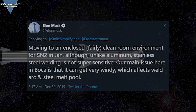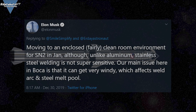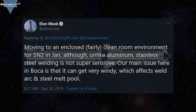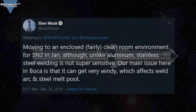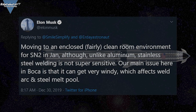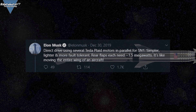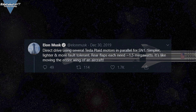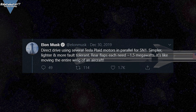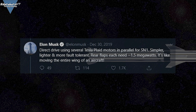Musk also said that for Serial Number 2, SpaceX will move to a fairly clean room-like environment. He confirmed that welding stainless steel does not need a real clean room, but that the biggest issue in Boca Chica is wind, which can affect weld quality — so no more open-site building. Most welding will be done inside the Onion tent. What's also interesting is that Elon mentions Serial Number 2 — will SpaceX parallel-build two prototypes in Boca Chica? On another tweet, he confirmed the next Starship will have a direct drive system for the flaps using brand new Tesla Plaid motors, with no hydraulic system needed. He also mentions that each rear flap will need 1.5 megawatts to move — a pretty impressive number.